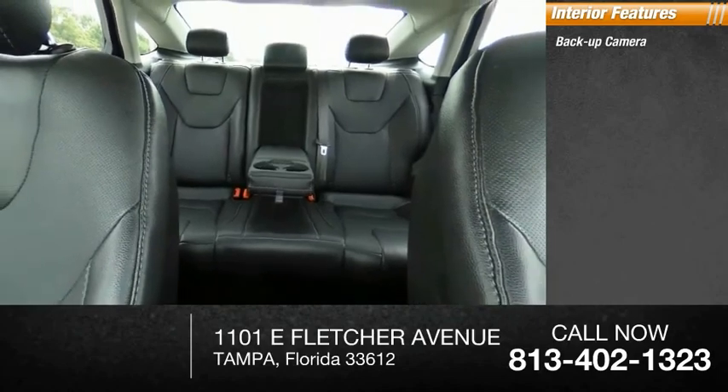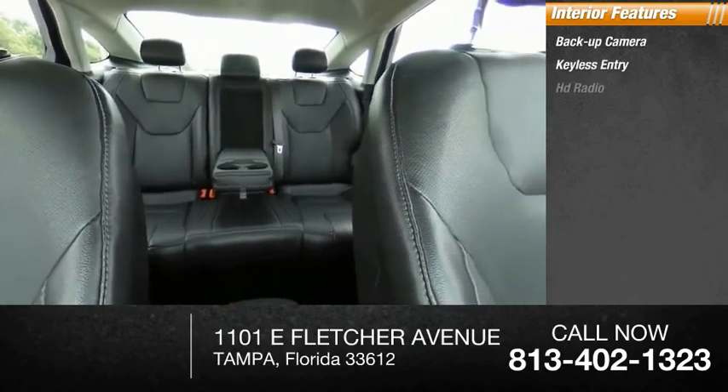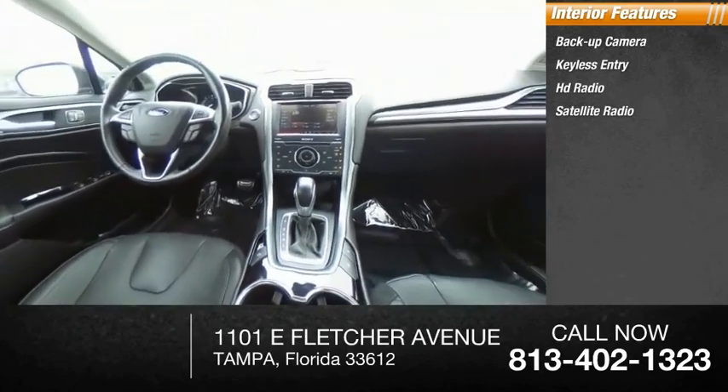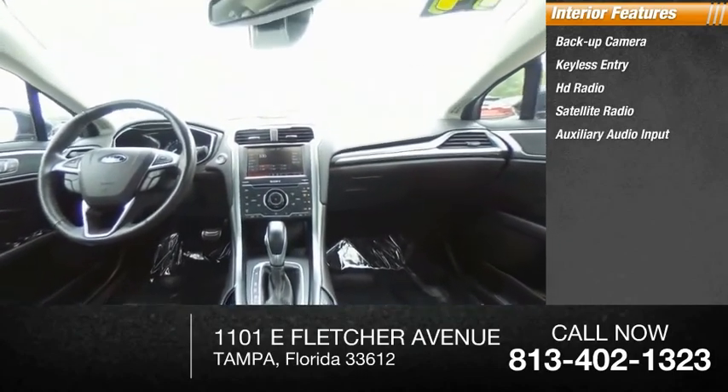Inside you'll find backup camera, keyless entry, HD radio, satellite radio, auxiliary audio input, premium sound system, keyless start, and steering wheel audio controls.